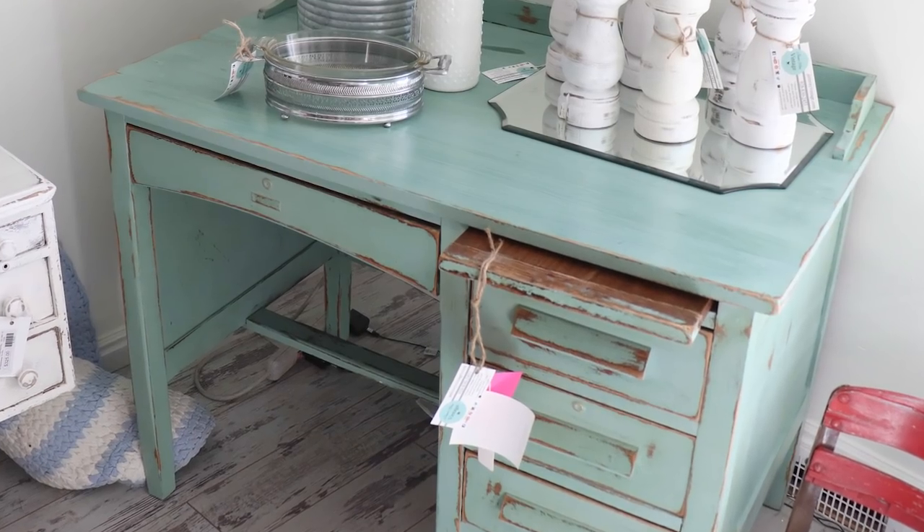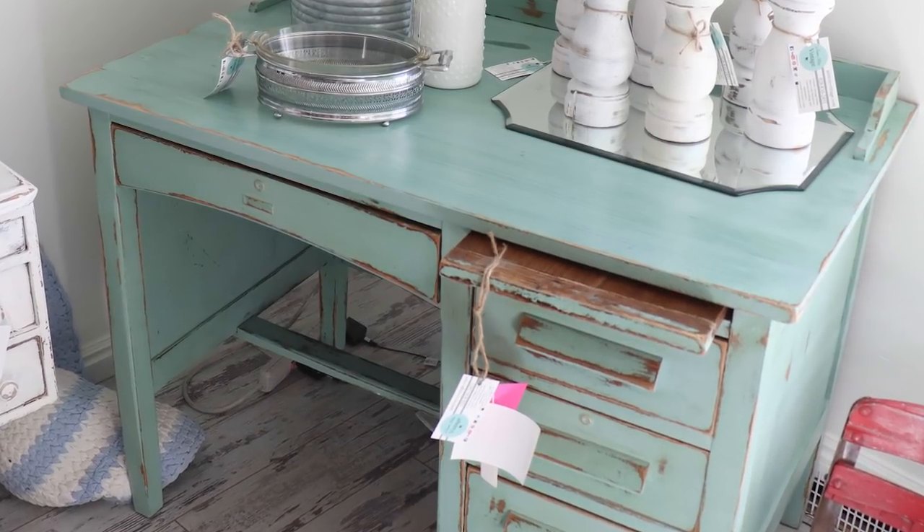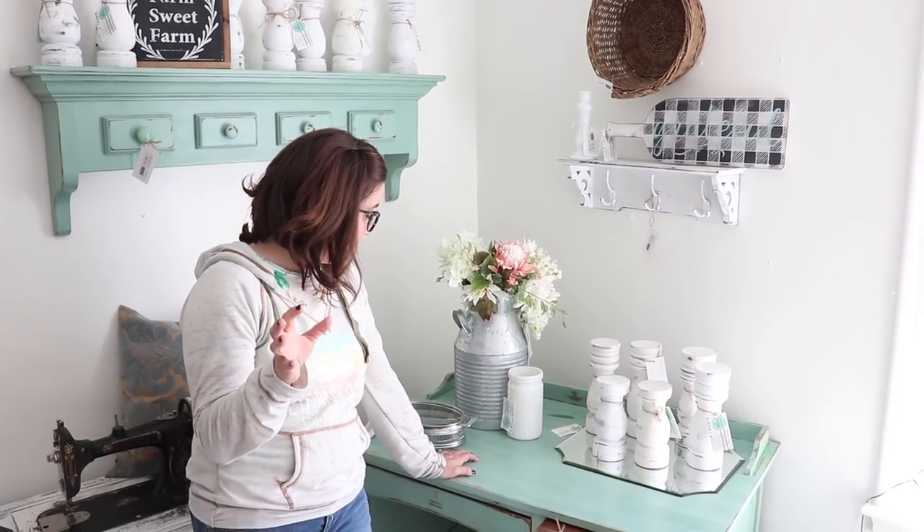In this corner we have this desk I picked up on Facebook Marketplace and painted farm fresh. The desk is actually already sold. My biggest problem is when things sell I've got to make sure to get something in here quickly so that I have somewhere to put all my small items. Sometimes that can be a little complicated but we get it figured out.